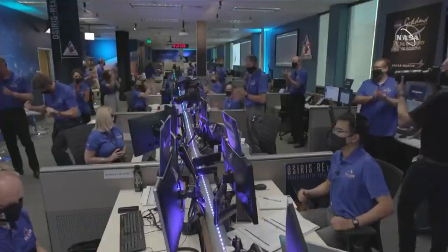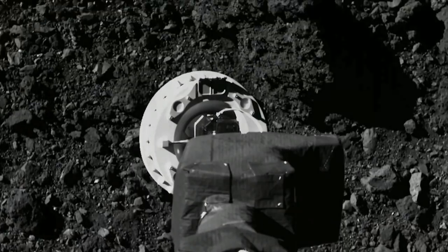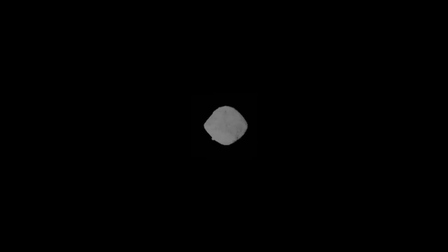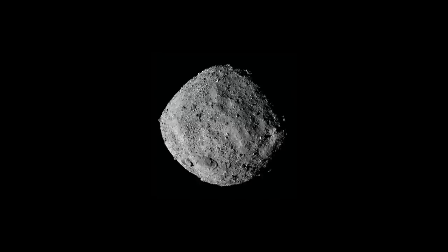All right, we're on our way back! Those are actual celebrations, and these are actual images as it made a practice run over the surface of Bennu back in the summer. That was the practice. If it turns out that the spacecraft came up empty or not with enough material, there are opportunities for further tests.